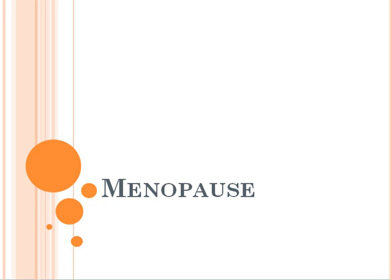Hey guys and welcome to another lecture on pharmacology. In this video we'll be dealing with menopause and we'll be providing you with some treatments that are currently available.